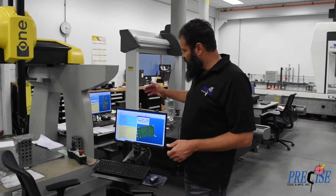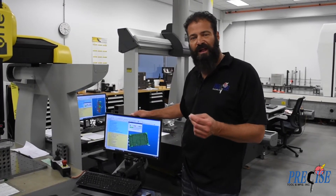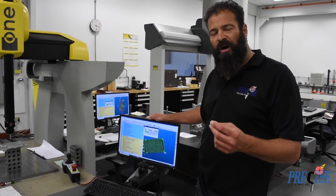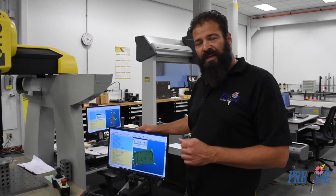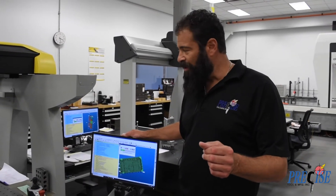These CMMs use PCDEMAS software. Using this software, we can take our customer's solid model file, import it into the program, and program offline ahead of time before the part gets to inspection. That way, parts aren't waiting at the last minute to be inspected and the programs will already be written.